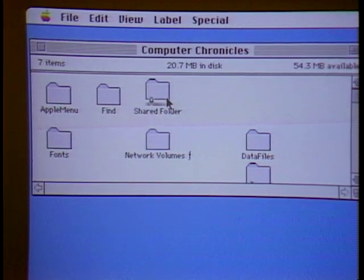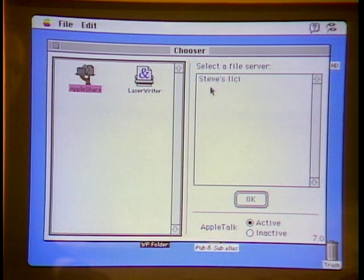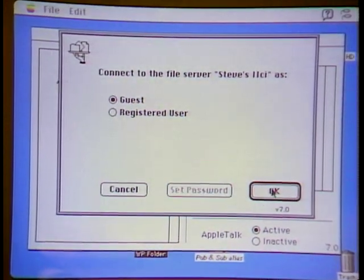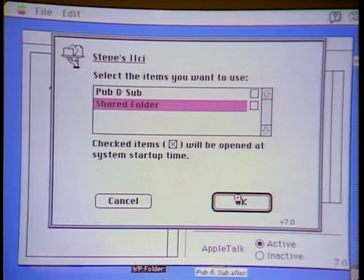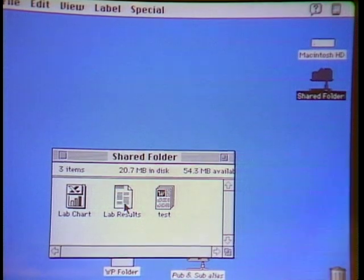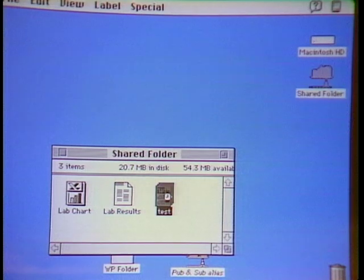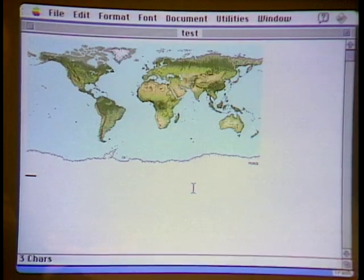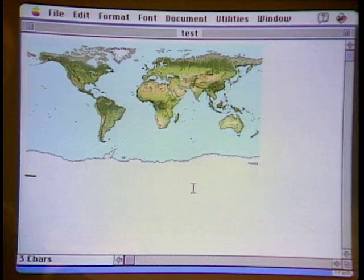On a separate networked computer connected via PhoneNet, you can access files from the shared machine by clicking the network icon. You see the other machine — Steve's 2CI — across the network. Log in as a guest, and the shared folder appears as a new icon on the desktop. Opening it shows the exact same files from the other machine — a view onto that hard drive. You can open a document, make changes, and save it back. It's a very effective tool for small groups to share files and folders across the AppleTalk wire that already connects Macs to the LaserWriter.